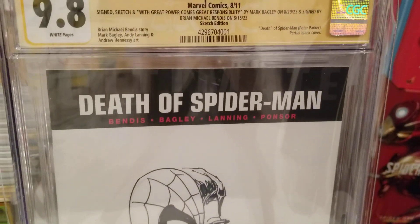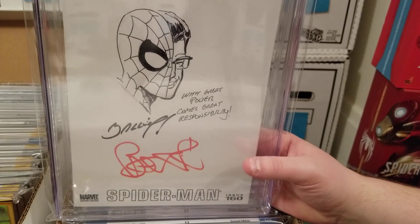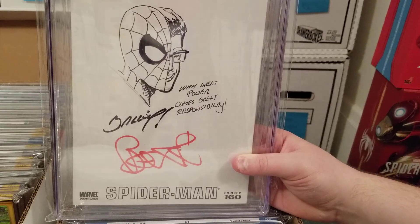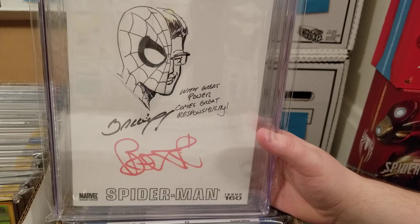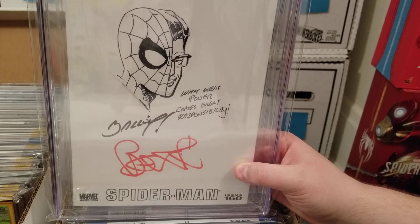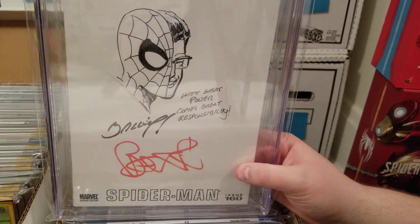This is the 160 blank variant, and it has a bit of a story. I believe in 2022 for their first signing, I sent in a blank cover and asked Mark Bagley to do a small Peter head-to-waist ripping off his shirt to reveal the Spider-Man symbol — something I didn't think would take long as a quick remark. But instead, he just drew a half-Peter half-Spider-Man head and wrote, as if Peter was saying it, 'I really hate being dead.' I was like, that's not even close to what I asked for, so I sold that book off.